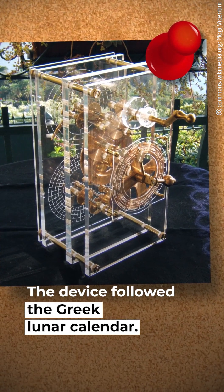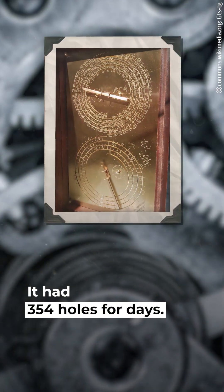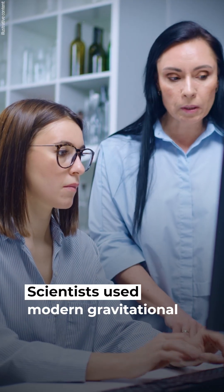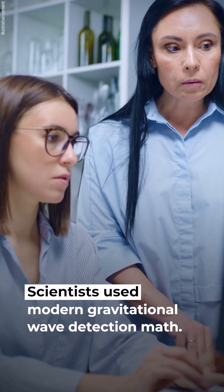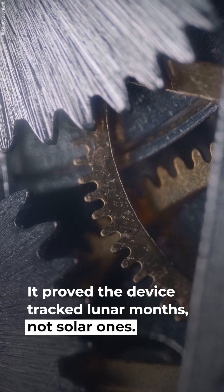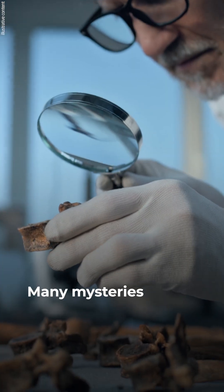The device followed the Greek lunar calendar, with 354 holes for days, each drilled with incredible precision. Scientists used modern gravitational wave detection math to count the missing holes, which proved the device tracked lunar months, not solar ones. Many mysteries remain.